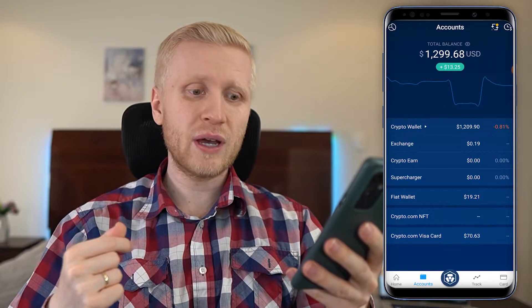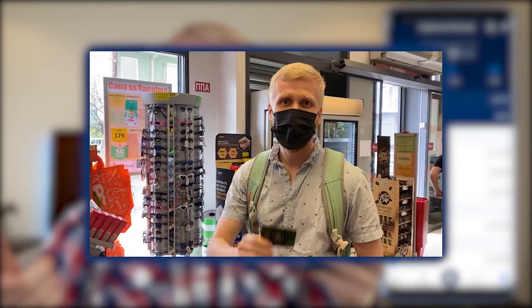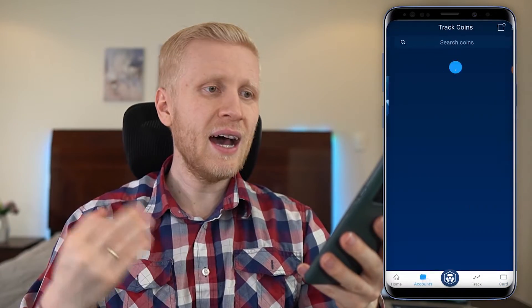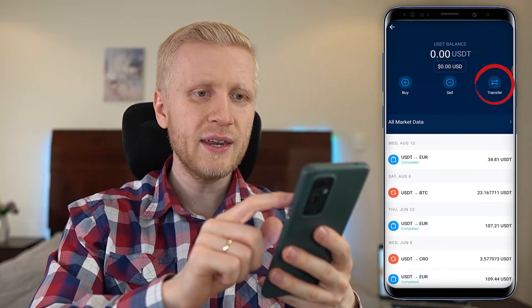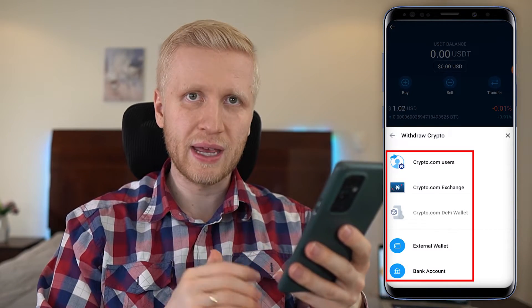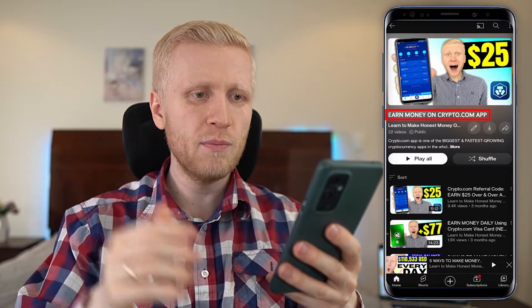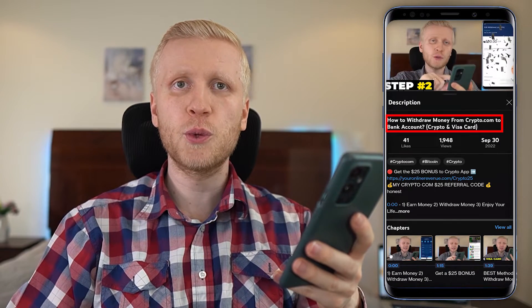Withdrawing money is almost easier than depositing. A second way to withdraw is to top up your crypto.com Visa card and use it for payments — groceries, hotels, Uber, flight tickets, whatever you use money on. The third way is to go to your crypto wallet, choose the currency you want to withdraw, click Transfer, then Withdraw, and choose where you want to send it. If you want more detail on withdrawals, check my playlist for 'How to Withdraw Money from Crypto.com to Bank Account, Crypto and Visa Card.'